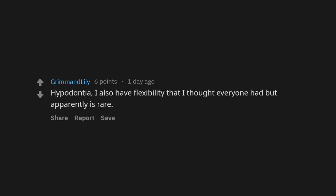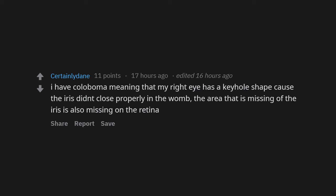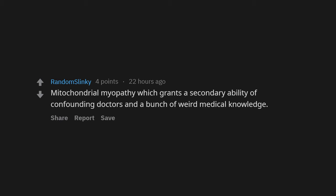Hypodontia. I also have flexibility I thought everyone had but apparently is rare. I can snap my fingers five different ways. I have coloboma — my right eye has a keyhole shape because the iris didn't close properly in the womb, and the area missing from the iris is also missing on the retina. Mitochondrial myopathy — which grants the secondary ability of confounding doctors and a bunch of weird medical knowledge.